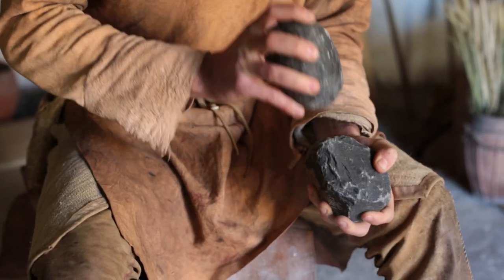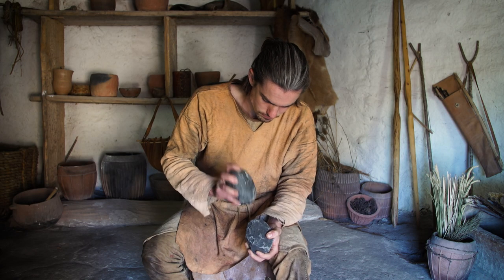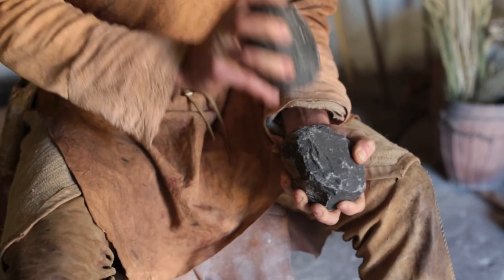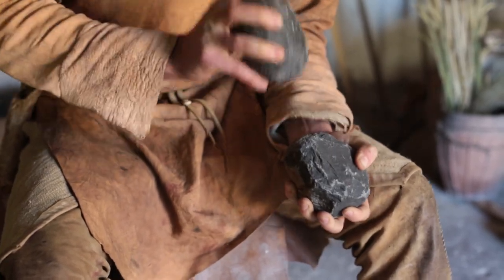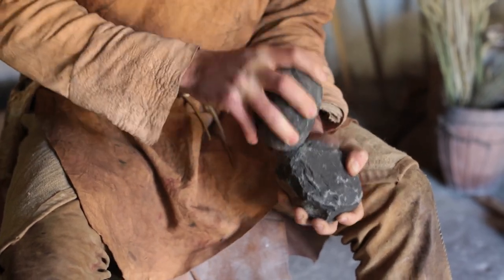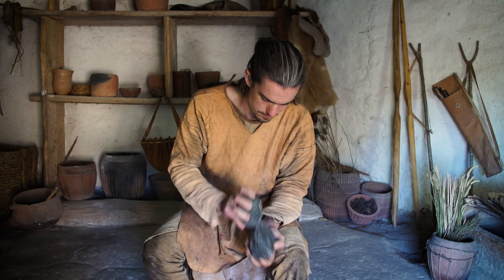One of the biggest mysteries around carved stone balls is what they were actually used for. Over the last 200 years there have been almost as many theories about how they were used as there are carved stone balls. Were they used for divination? Were they part of a game? Some people have suggested weights, but that theory didn't hold much water because they weigh a huge range of different weights.